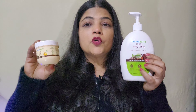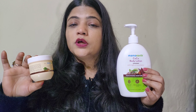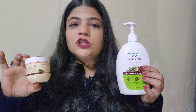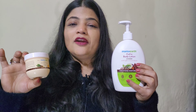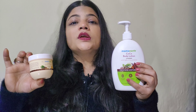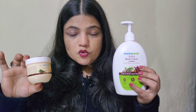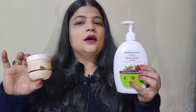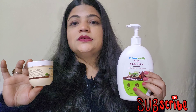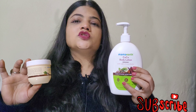Now let's talk about the ingredients of both products. The first ingredient is cocoa butter, which is a very powerful antioxidant that makes our skin youthful, glowing, smooth and firm. The next ingredient is coffee, which reduces fine lines and works to make our skin glowing. The next ingredient is olive oil, loaded with vitamin E, which boosts skin elasticity, reduces fine lines, and deeply moisturizes.